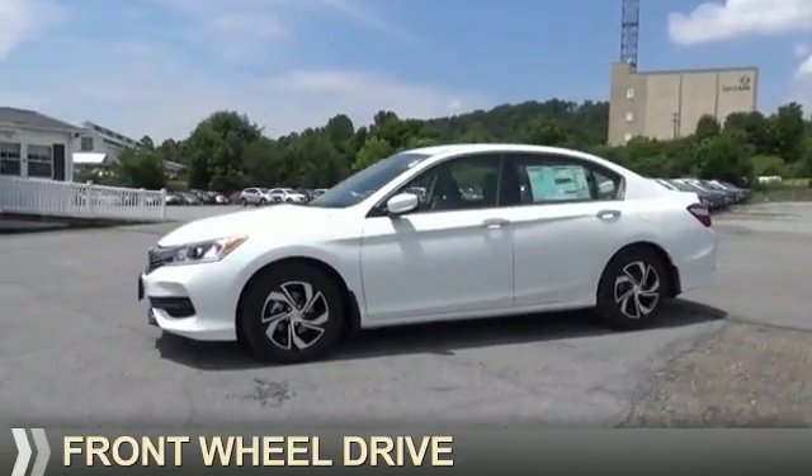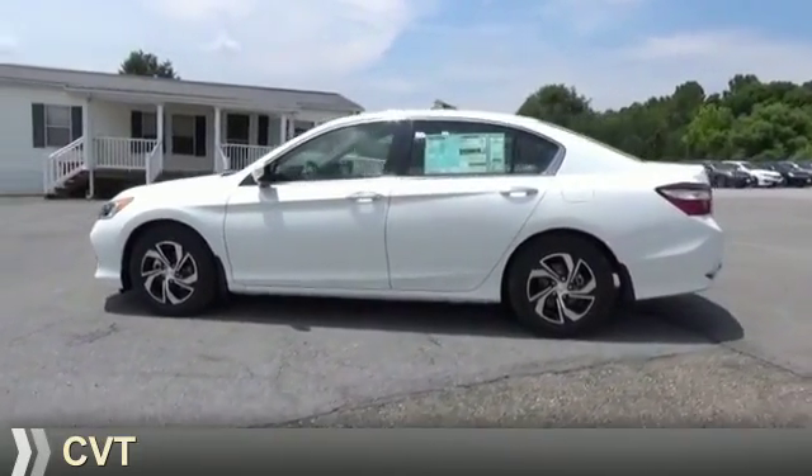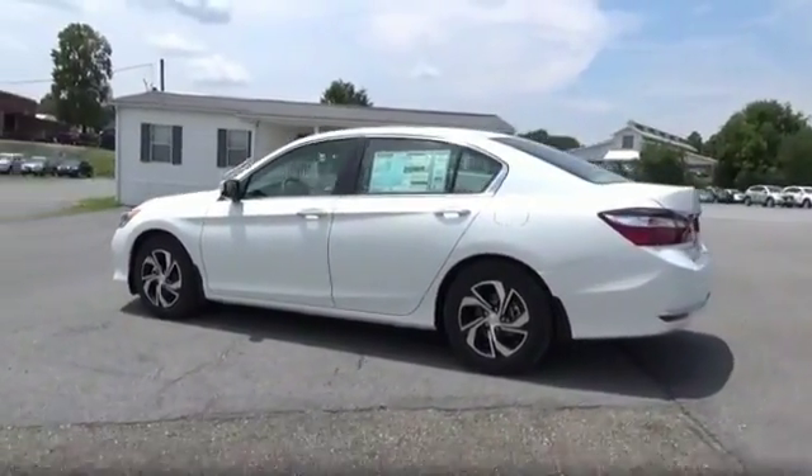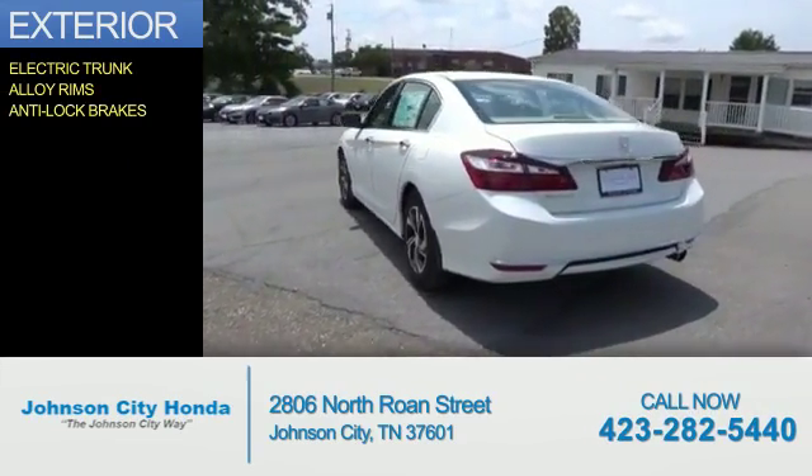It's powered by front wheel drive, a 2.4 liter 4 cylinder engine, and a continuously variable transmission. The features include electric trunk, alloy rims, and anti-lock brakes.